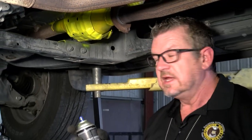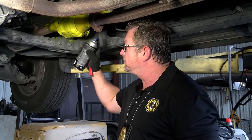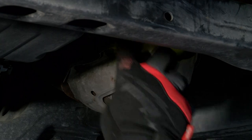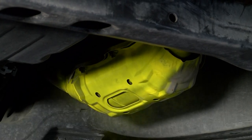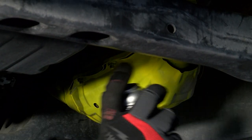Secondly, take some high temperature paint in a real bright color and spray the entire catalytic converter. This is helpful because if we find these crooks with catalytic converters at a scrap yard, when we find these painted ones, we're going to search for numbers printed on those and hopefully get an arrest.